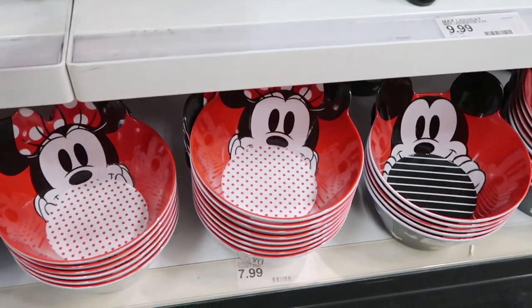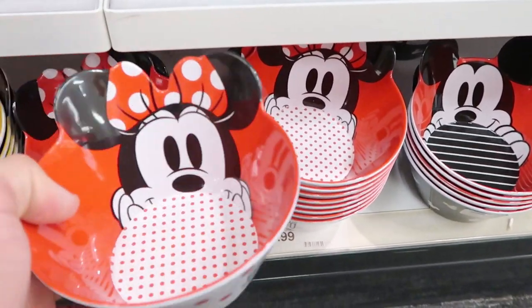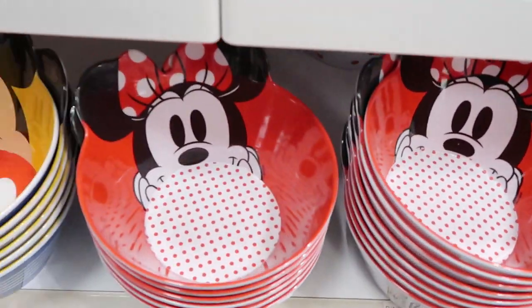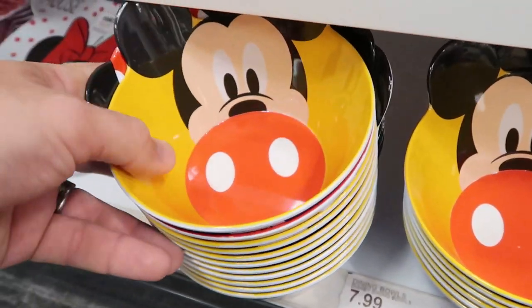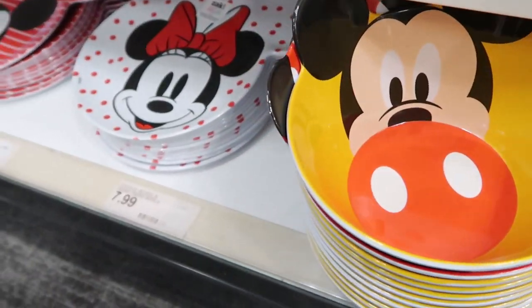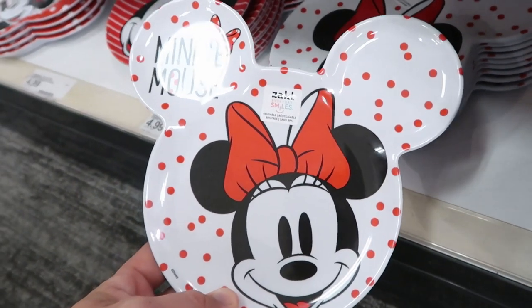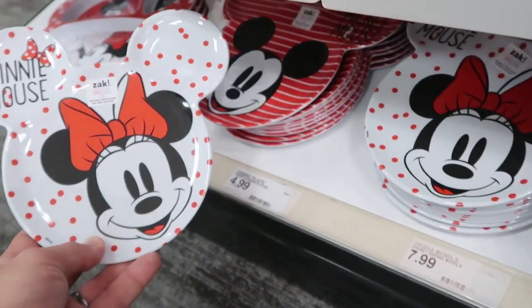Right underneath down here they have a bunch of plastic Disney balls — this one's Minnie Mouse, they have a Mickey Mouse, and even another Mickey Mouse. These are all $7.99. Then they have some dining plates right here in the shape of Mickey, and these are $4.99.